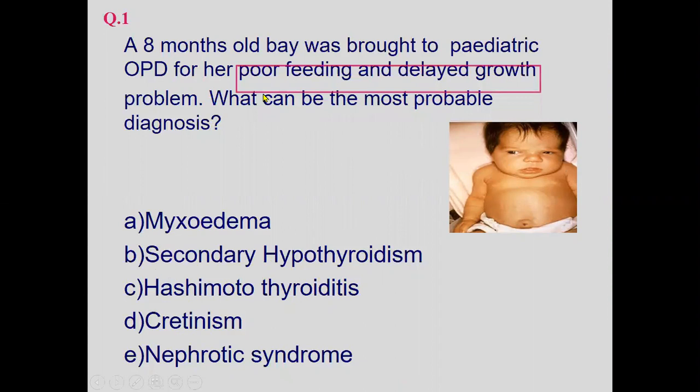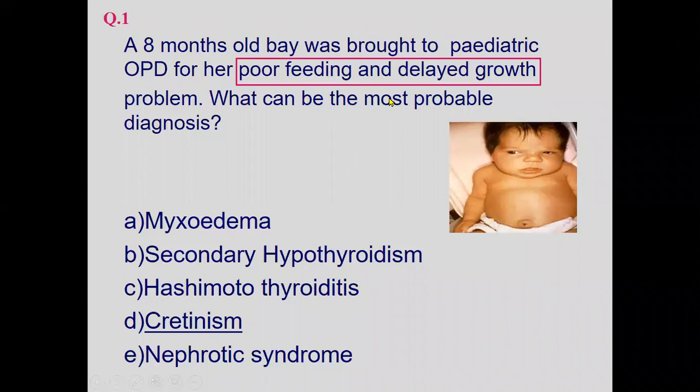Myxedema is not matchable with the age. Secondary hypothyroidism is not the cause here, and Hashimoto's thyroiditis does not fit this scenario. Cretinism matches the condition, and even without the picture, the answer should be cretinism. In nephrotic syndrome, a child may look similar, but no finding of proteinuria has been given, so the best option is cretinism.